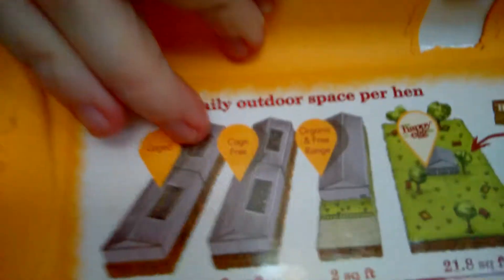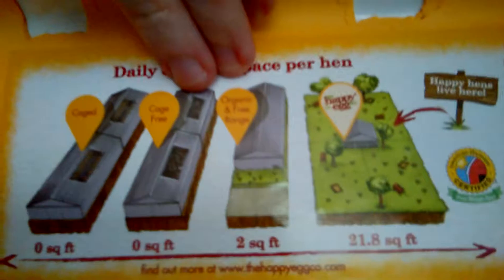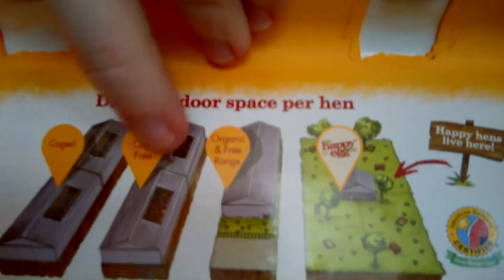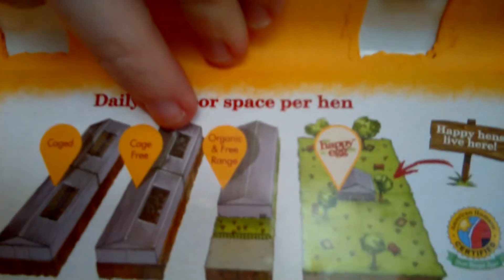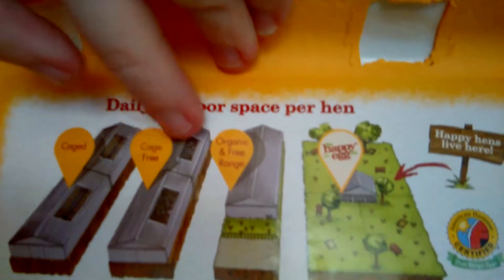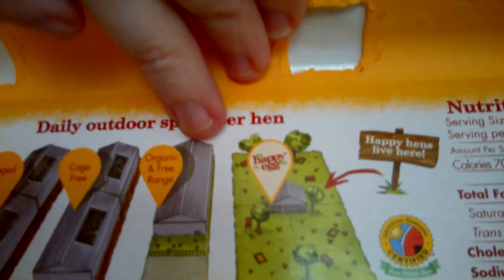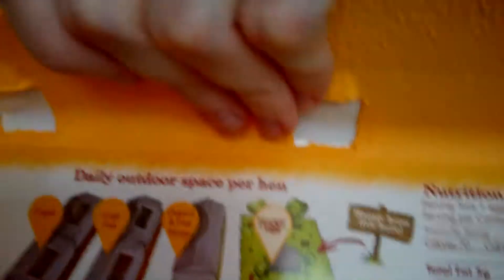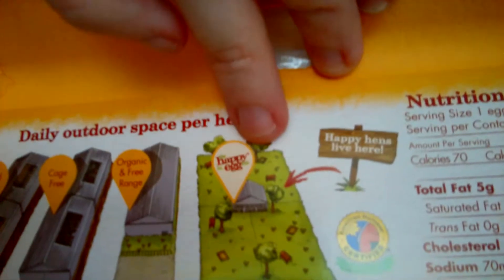Here they show you inside the box. Over here you see these are caged — that can be omega-3s or anything like that. And these are cage-free; they're all in these huge barns, they don't have cages. These guys do. And there's also an organic and free-range mix. And then this Happy Egg Company is pasture-raised.